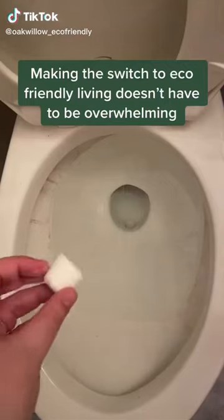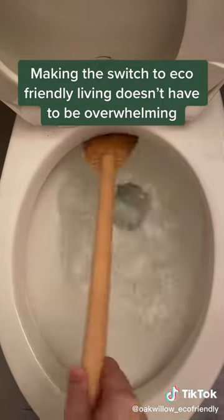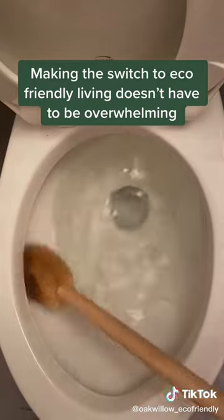Making the switch to sustainable living can be super overwhelming, so let's start with products that you use every day and need to replenish anyways. These are eco-friendly toilet cleaning pods. You drop one pod directly into the toilet bowl, let it dissolve out, and then scrub like normal.